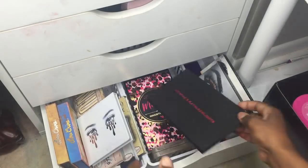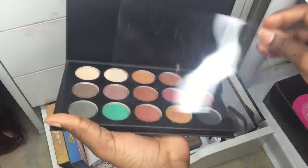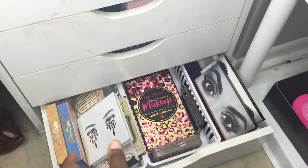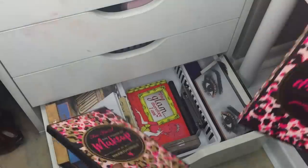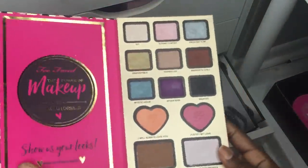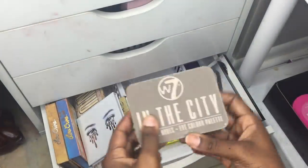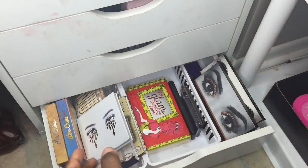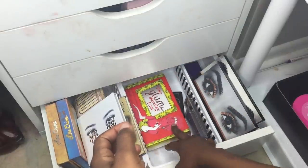Next is the Morphe x Kathleen Lights palette from my group buy — the colors are okay but I just never used it. Then I have the Nikki Tutorials Power of Makeup palette from either my group buy or AliExpress — it's just okay, not the best thing. I also have an authentic W7 In the City palette that I never really reach for.